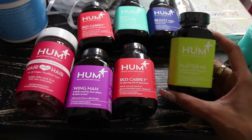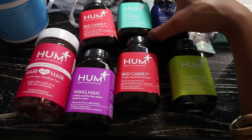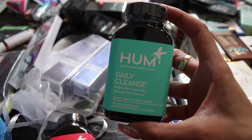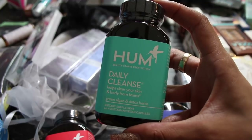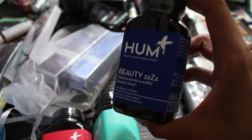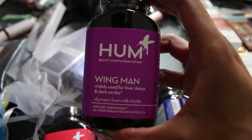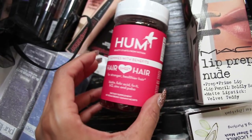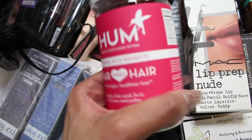I also got a bunch of products by HUM — these are vitamins good for different things: one supports a flatter stomach, one is for glowing skin and shiny hair, one helps clear your skin. I'm very interested in that one because even the owner said he always dealt with acne and realized he had to clear his skin from the inside out — he created these and it cleared up his acne, so I really want to try them. There's also one to help promote a restful beauty sleep, one for detoxing your liver and dark circles, and gummy vitamins for stronger healthier hair.